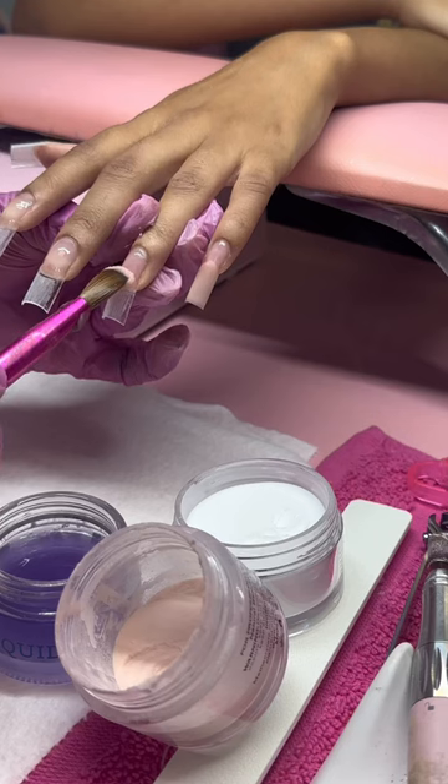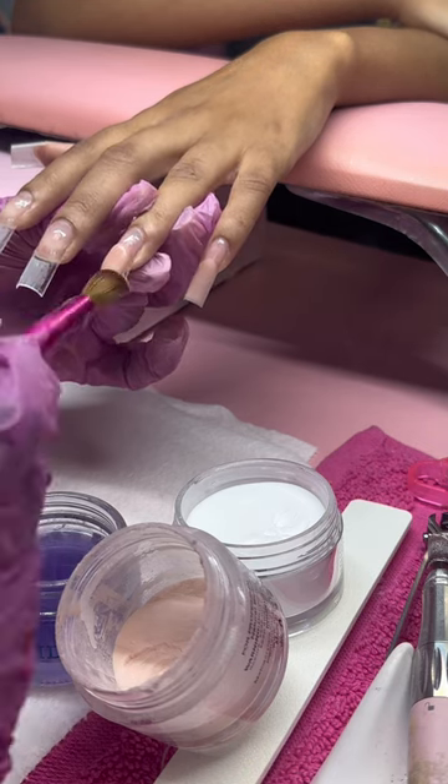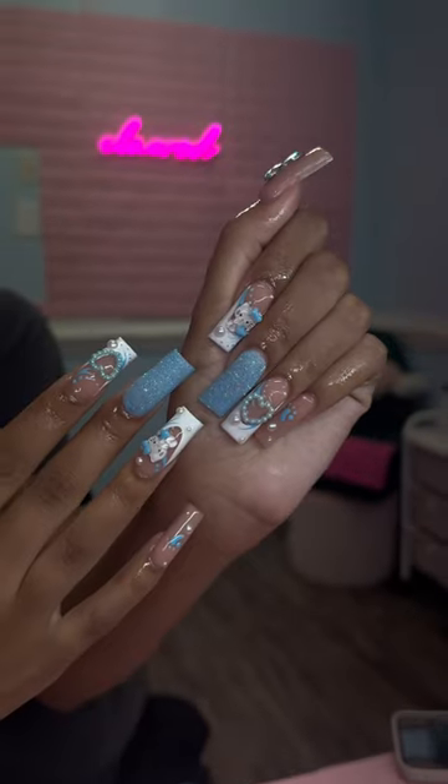So cute. My second client had baby shower nails and it was a boy, so we definitely bodied it. Super cute.